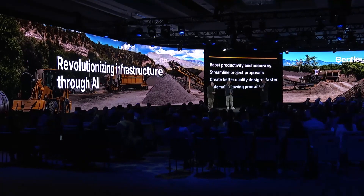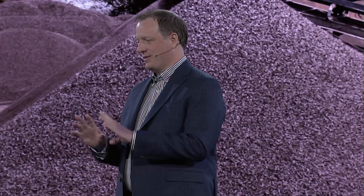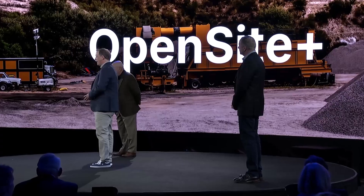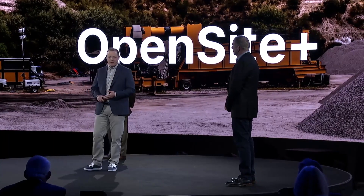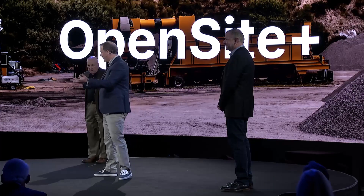Tell us about some of the work that the teams at Pannoni and Bentley have been working on. My team and I have been truly dreaming about building a product like this for years. I'm happy, excited, and proud to introduce OpenSight Plus. It's our next generation product built around the digital twin and AI power. It goes from concept to final design. OpenSight Plus offers copilot experiences, site layout optimization, as well as automated drawing production and much more.